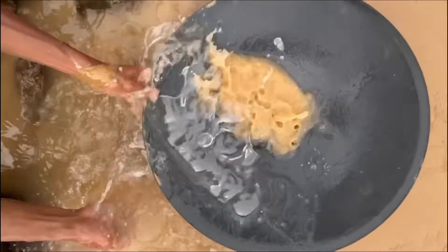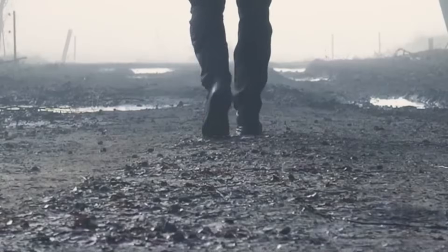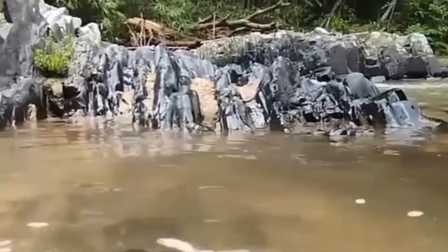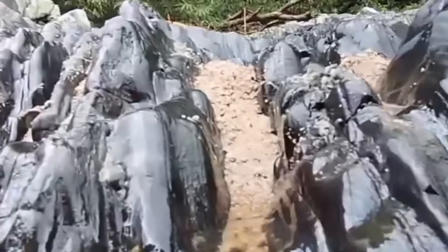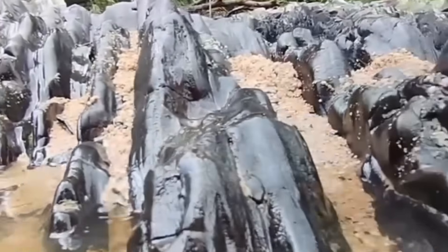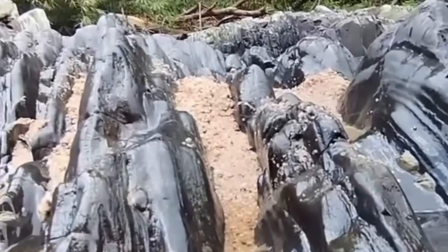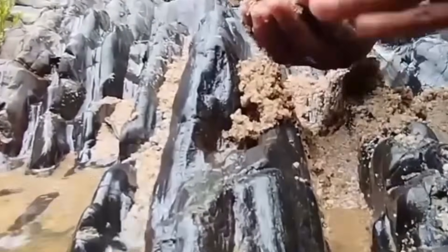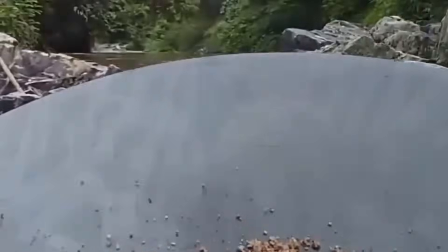Yet mud alone cannot confirm gold — to advance, you must follow its trail. At a river bend where the water swings in a curve, the current on the outside edge rushes fast, scouring the riverbed. On the inside edge, however, the current slows, allowing heavy materials to drop. That's where mud piles up thick and brown.